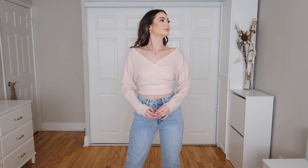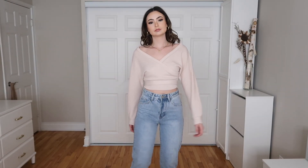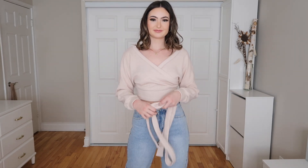With those light wash mom jeans I paired the Surplice Neck Batwing Sleeve Belted Top in beige, extra small. This is great for spring evenings when it's a little chillier. I love how flattering this looks — the cross detailing is beautiful and you can wear it more off the shoulder or more on the shoulder as you prefer. Great quality, and the tie around the waist is a separate piece so it can be removed if you'd like.